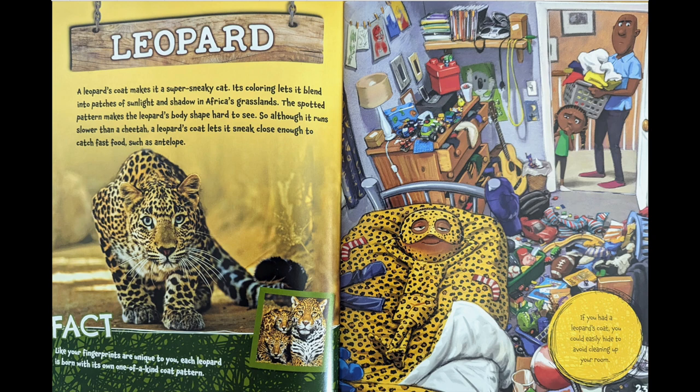Fact: like your fingerprints are unique to you, each leopard is born with its own one-of-a-kind coat pattern. If you had a leopard's coat, you could easily hide to avoid cleaning up your room.